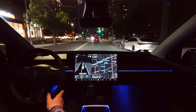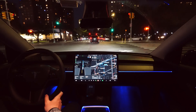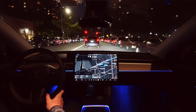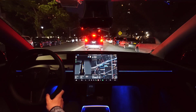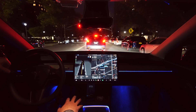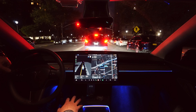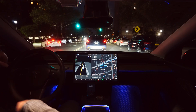It's also dark outside — it's 9:53 PM, almost 10 PM. Let's see how the beta is going to perform here at night. The beta, sometimes it's good, sometimes it's not that great. The beta came close to that car — I believe you can see that on the video.